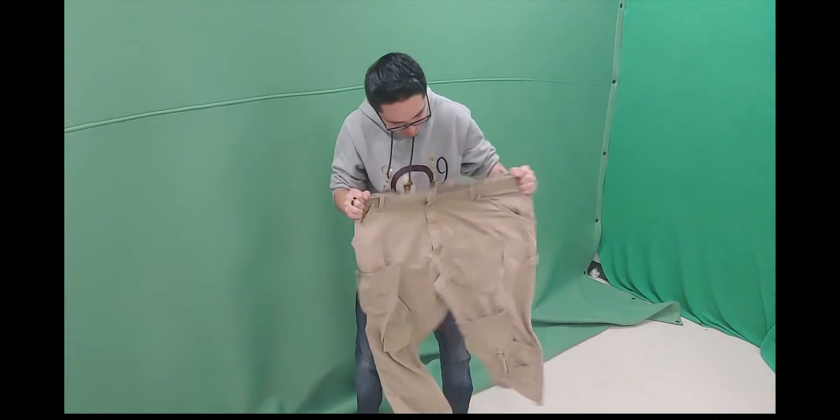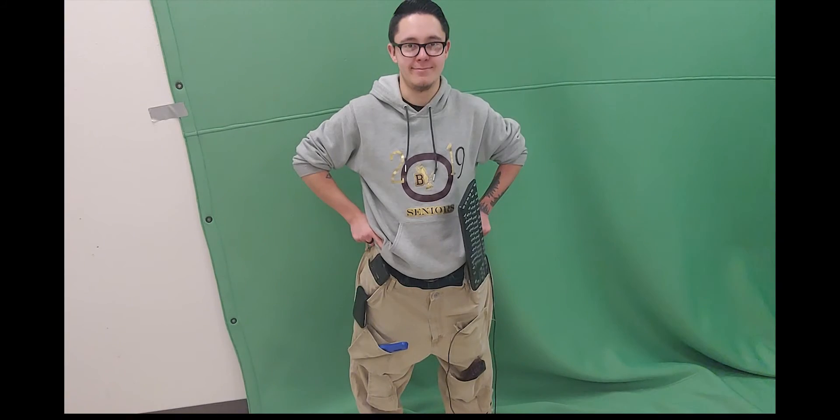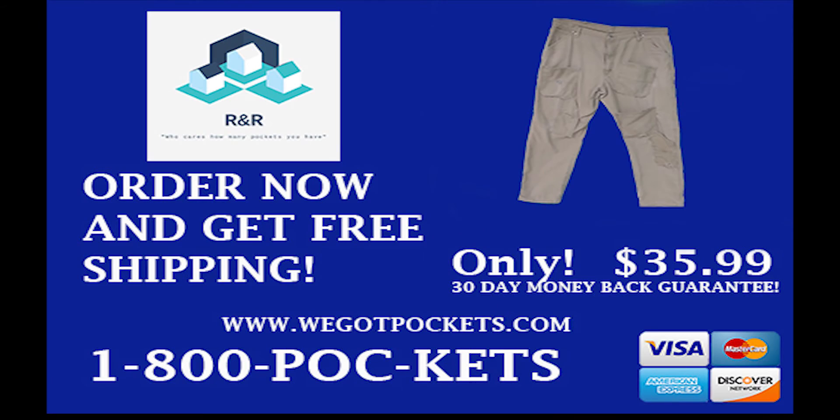Our prototype has been widely tested for its durability and flexibility. Their design has also been customer approved. Order now and get free shipping at 1-800-POCKETS or at www.wegotpockets.com for only $35.99. 30 day money back guarantee.